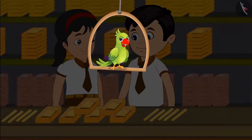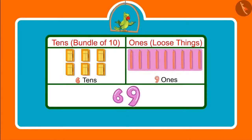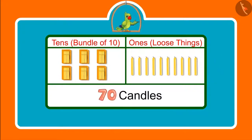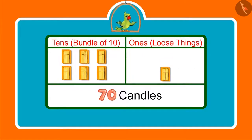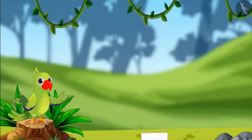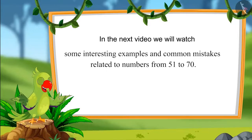Children, you saw how Chotu and Pinky counted candles. They had 69 candles, which means 6 tens and 9 ones. Children, had Chotu and Pinky got one more candle, then what would have become the total number of candles? In the next video, we will see some interesting examples related to numbers from 51 to 70 and discuss some common mistakes that we should avoid. Until then, bye children.